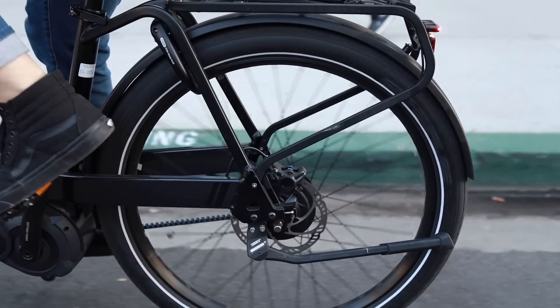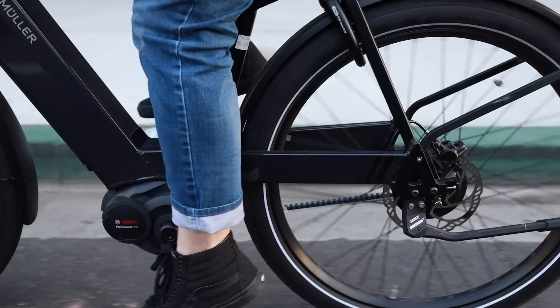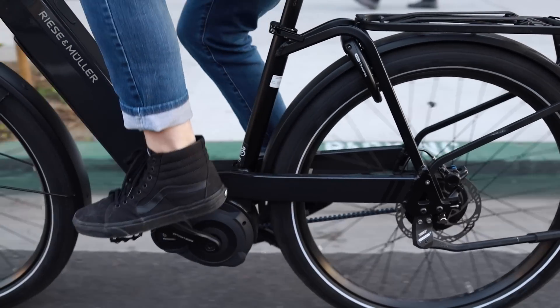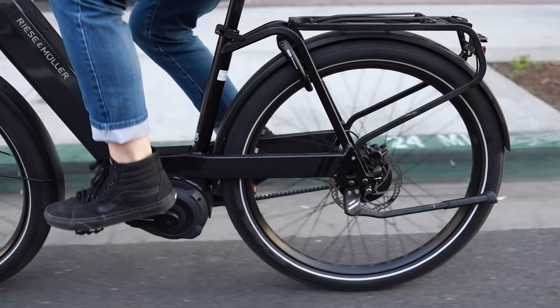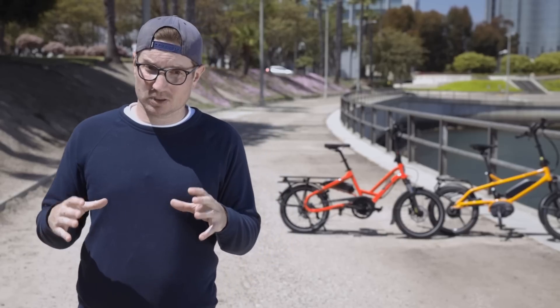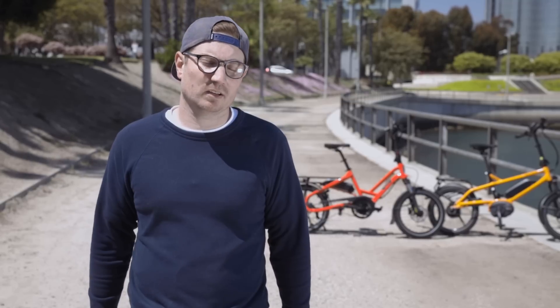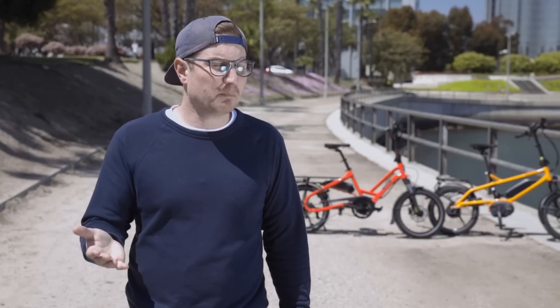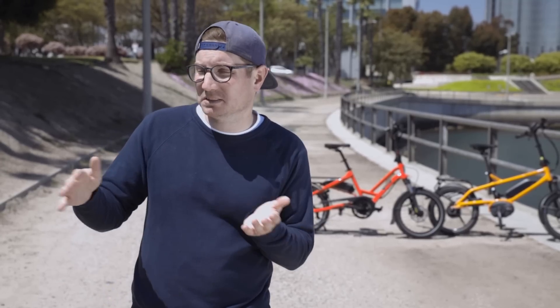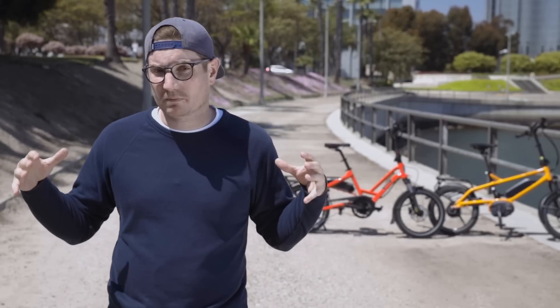Another bike that fits really well is the Riese & Müller Nevo. In the small size — 43 centimeters, which is their smallest frame — it has 26-inch wheels as opposed to the standard 27.5-inch wheels. Those 26-inch wheels allow the bike to sit a little lower and allow for a smaller frame, so the seat post can go down lower. We find that bike really easily accommodates riders around five foot to five foot six, making it a great option for a shorter rider looking for more of a full-size bike.